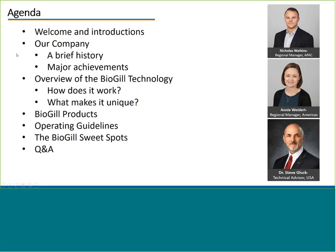My name is Nick Watkins, I'm the regional manager for APAC, and today I'll be your moderator. The majority of this presentation will be conducted by my colleagues. Annie Wydert has a Bachelor of Biomolecular Engineering and has previously worked for Xilin. She's recently joined us and is based in Milwaukee.